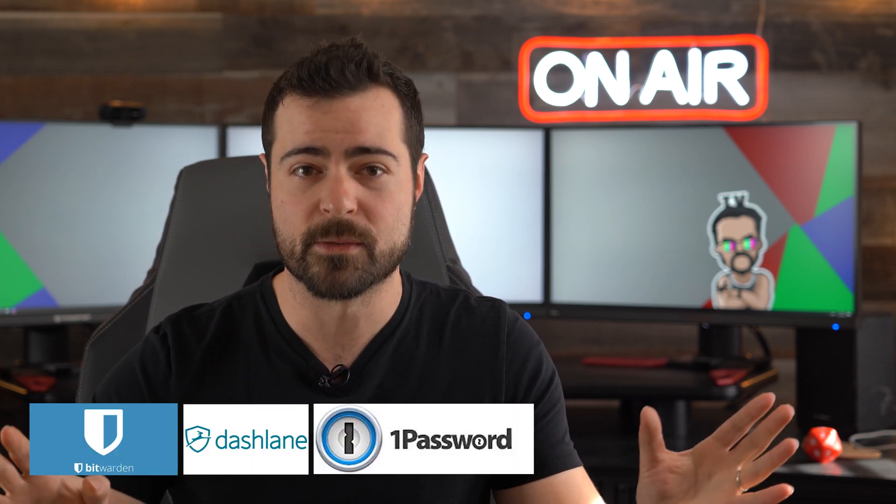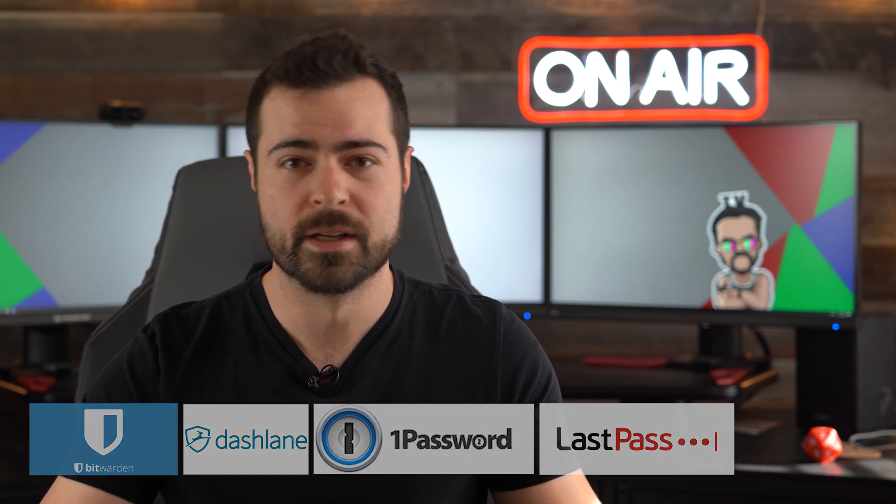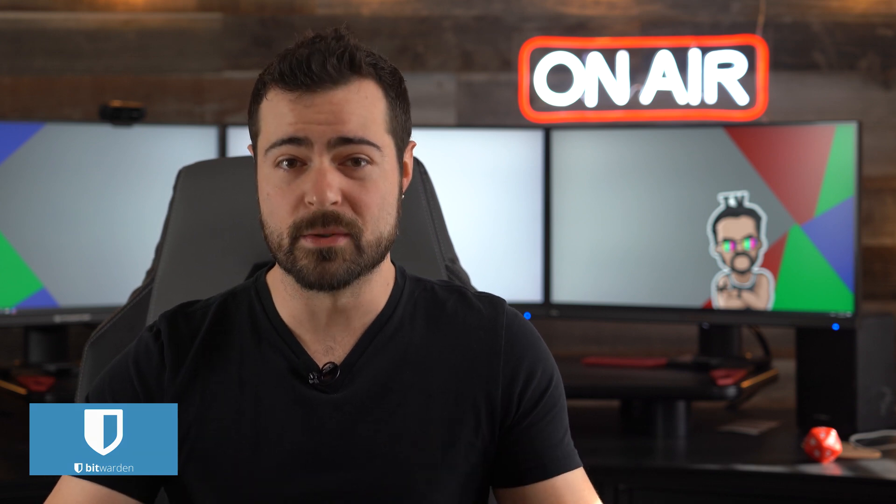There are quite a few different choices when it comes to password managers, all of which have their own pros and cons. Some popular ones I've seen around are Bitwarden, Dashlane, 1Password, and LastPass — I'll include links to all of these in the description below. Some are free to an extent, and others require subscriptions. Let me know in the comments if you think I should do a comparison video in the future. My personal password manager of choice is Bitwarden, and it is what you'll see me using here.